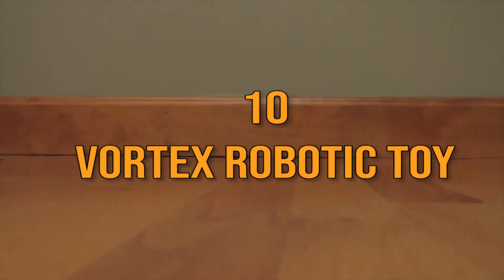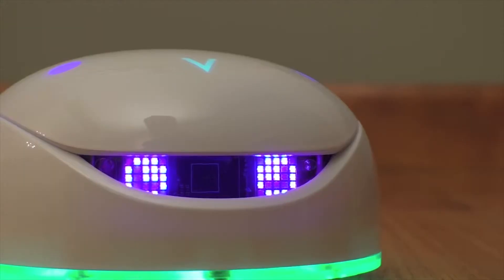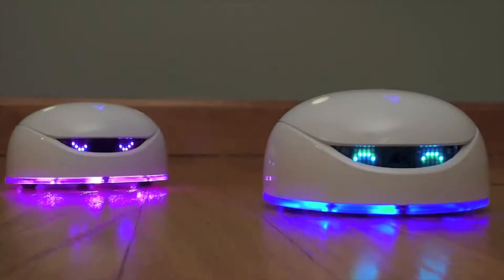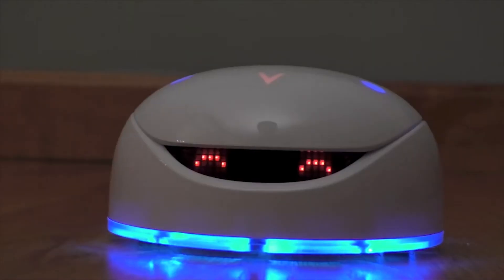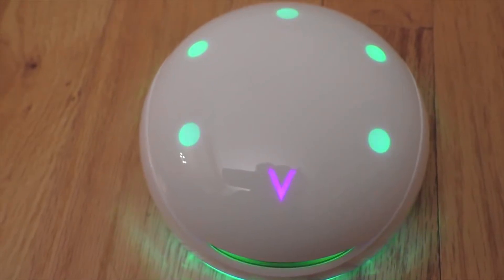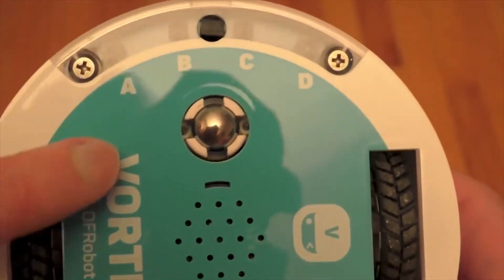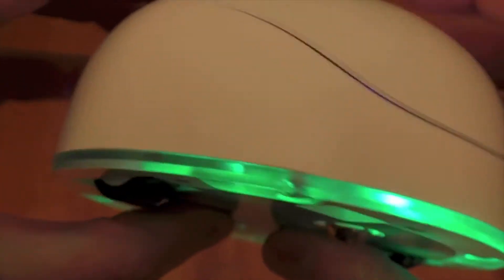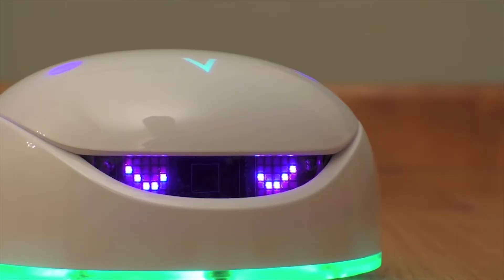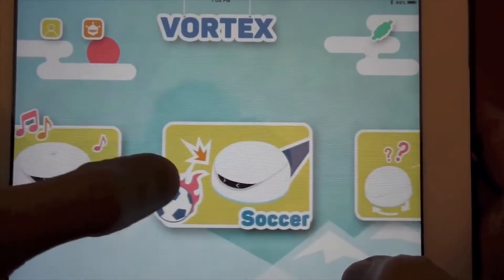Number 10: Vortex Robotic Toy. Known as the world's first intelligent and responsive robot toy, the Vortex Robotic Toy is a programmable robot specifically designed for kids. It is based on Arduino, which means it is compatible with most, if not all, Arduino programming languages. It has an inbuilt MP3 player that allows you to upload your own voice and MP3 files, 32 customizable eye expressions, and unlimited light effects.